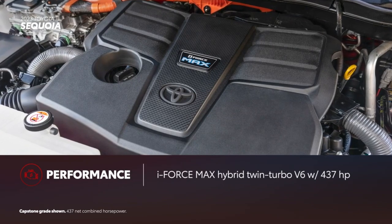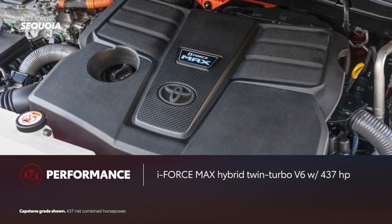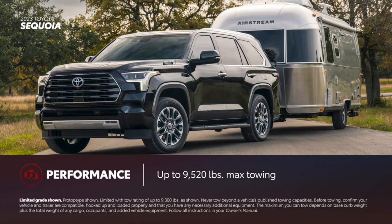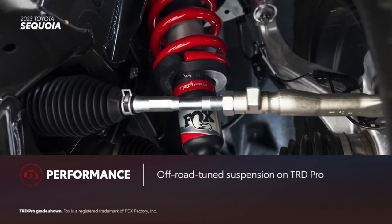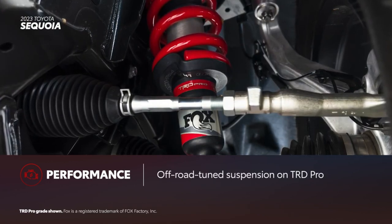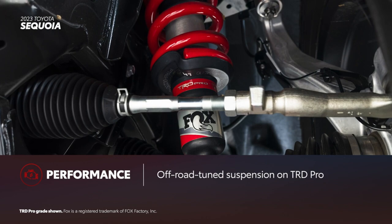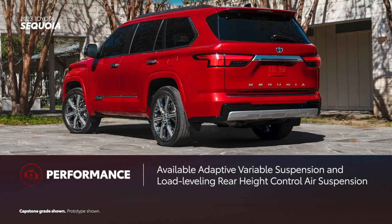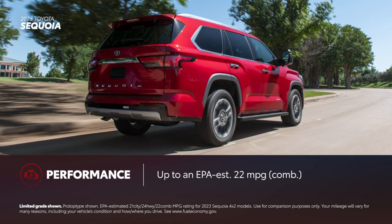Sequoia blends power, efficiency, and capability all in one package, thanks to the standard i-Force Max Hybrid Twin Turbo V6 with 437 horsepower and 583 pound-feet of torque. Sequoia's advanced powertrain allows it to tow up to a maximum of 9,520 pounds. The available trailer backup guide and straight path assist also support easy towing. TRD Pro features a TRD Pro off-road suspension with 2.5-inch Fox shocks, a TRD front skid plate, and all-terrain tires. Platinum and Capstone can be equipped with the adaptive variable suspension and load-leveling rear-height control air suspension. Sequoia is also surprisingly efficient at up to an EPA-estimated 22 miles per gallon combined in rear-wheel drive configuration.